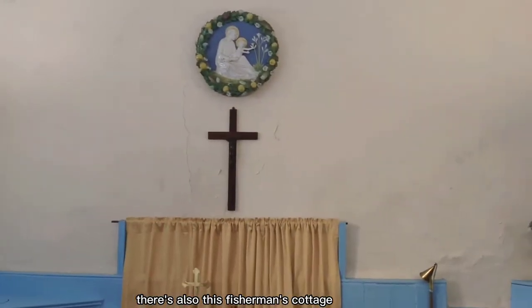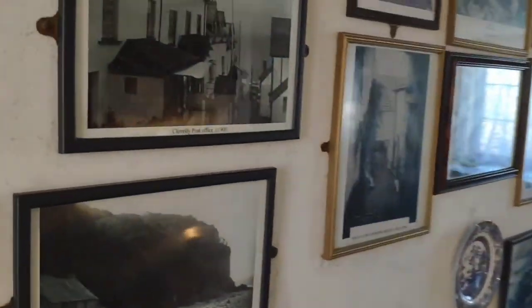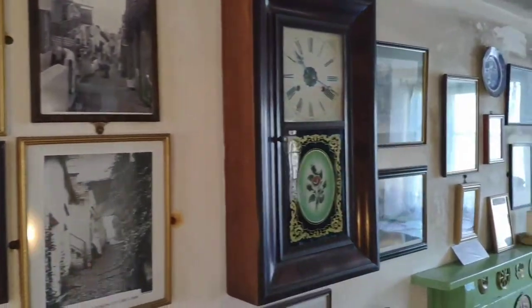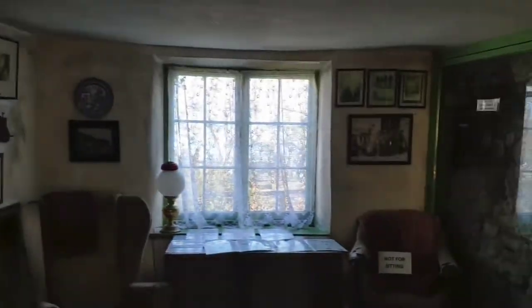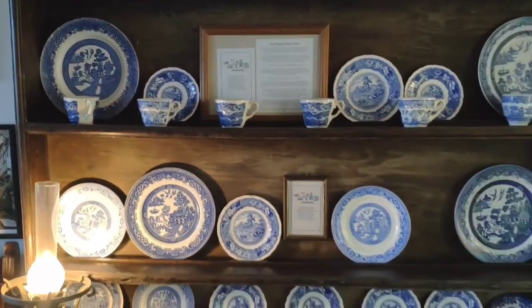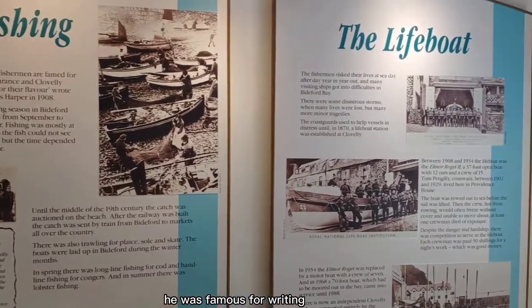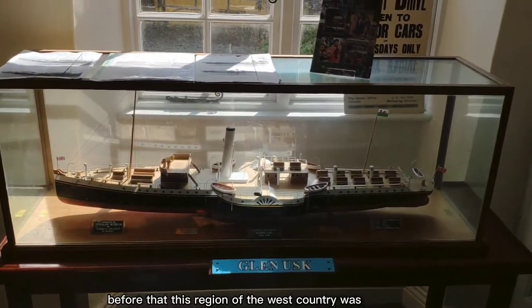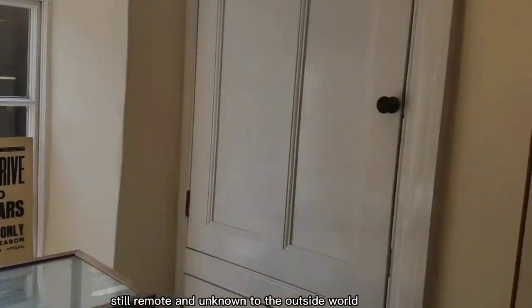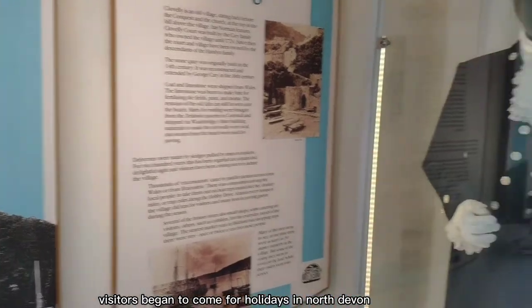There are many things to see in Clovelly — for example, this chapel. There is also this fisherman's cottage, where you can see how a fisherman lived in the 1930s. There is also the Kingsley Museum, which is all about Charles Kingsley. He was famous for writing Westward Ho!, which was set in and around this village. Before that, this region of the West Country was still remote and unknown to the outside world. After the publication of his novel, visitors began to come for holidays in North Devon.